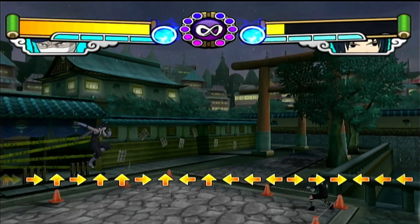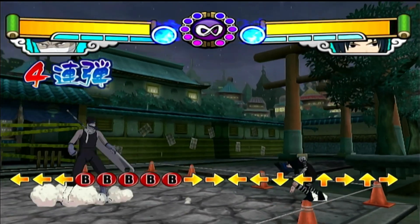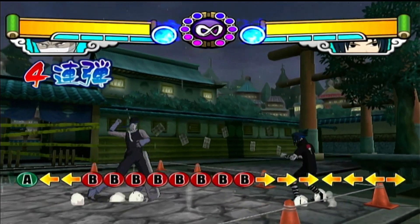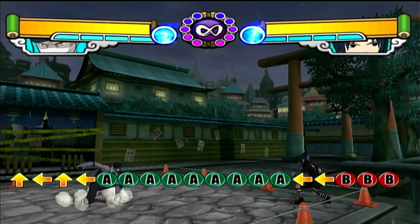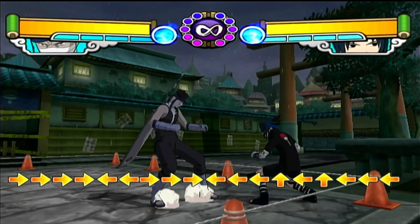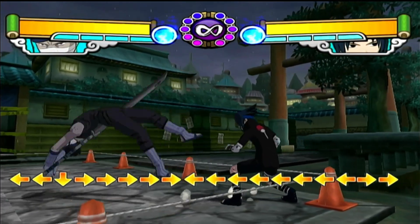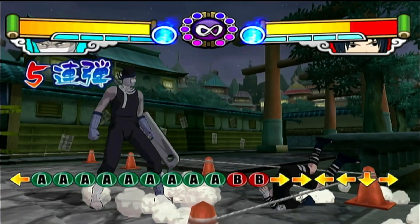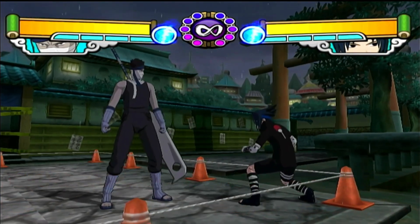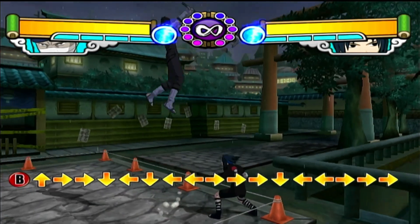We're going to talk about the gameplay, and I am going to be throwing a little shade at the Ultimate Ninja games including the Storm games — sorry. One thing I want to note is that movement is done with the analog stick, not the D-pad. You got the B button for normal attacks — I can't really compare it to light and heavy. It's more like you got normal attacks with B, and then your A button is usually a ranged option for most characters, like throwing kunai or shuriken. Characters like Zabuza get additional moves with A, like his sword.